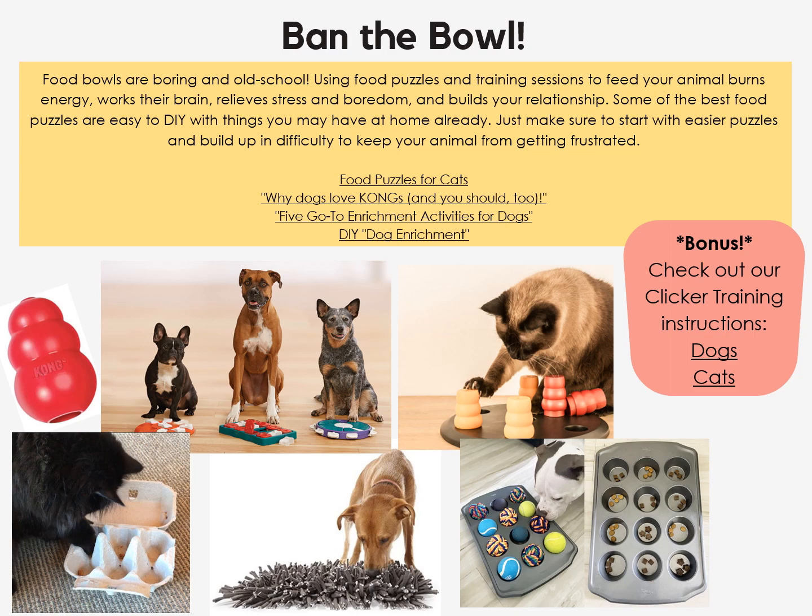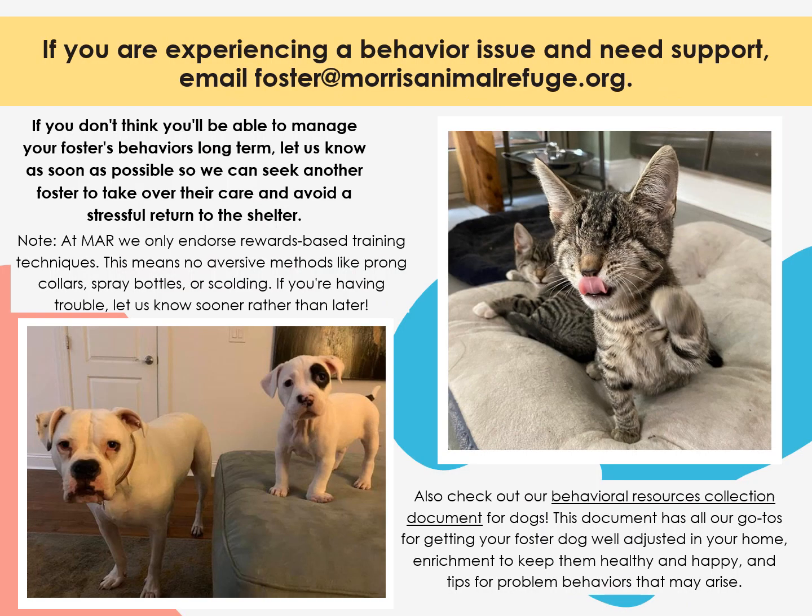A great way to relieve stress is to practice what's sometimes called banning the bowl. Using food puzzles and training sessions to feed your animal — feline or canine — burns energy, works their brain, relieves stress and boredom, and builds your relationship. Some of the best food puzzles are easy to DIY with things you might have at home already. Just make sure to start with easier puzzles and build up in difficulty. If you need support with a behavior issue or in general, don't wait — email us right away. If you don't think you'll be able to manage your foster's behavior long term, let us know ASAP so we can seek out another foster to take over their care and avoid a stressful return to the shelter.